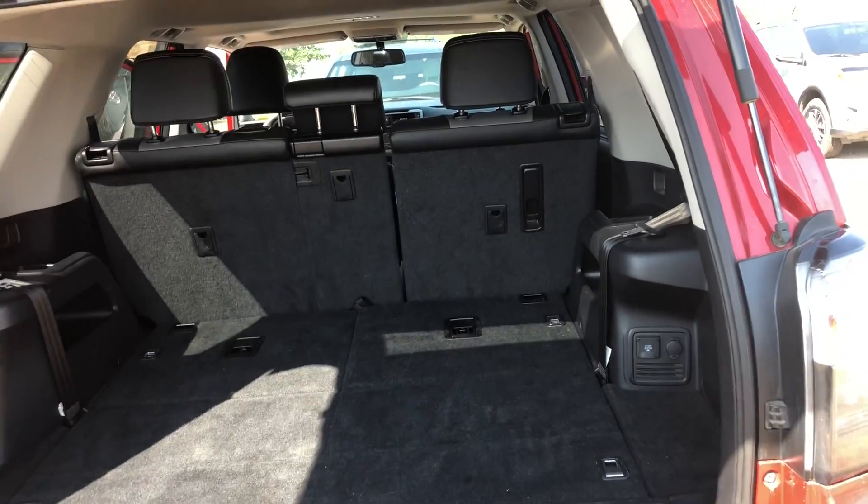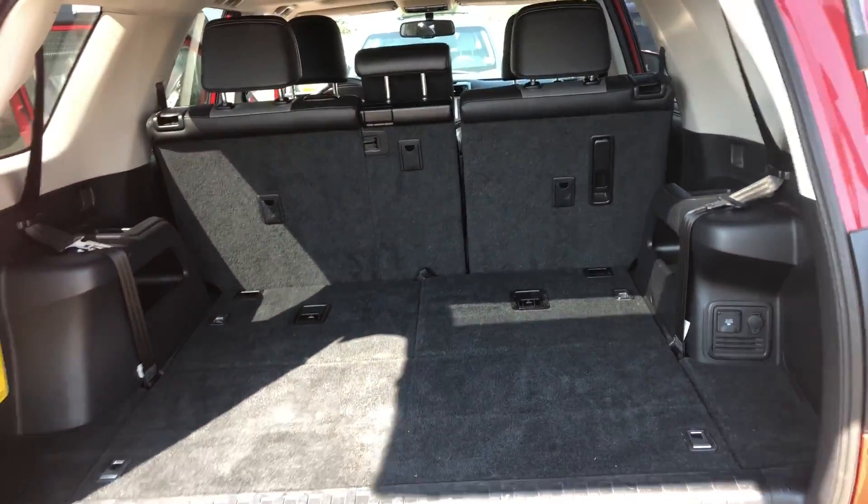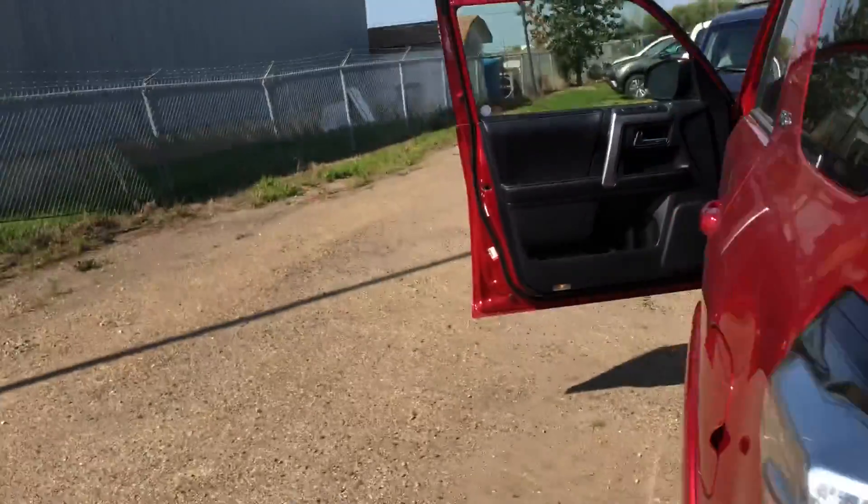It is a 7-passenger, so you've got the extra 2 seats in the back here, which are folded down right now — which is nice if you need the extra cargo room.